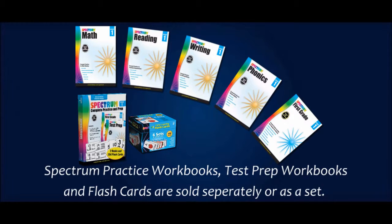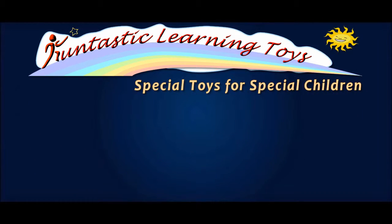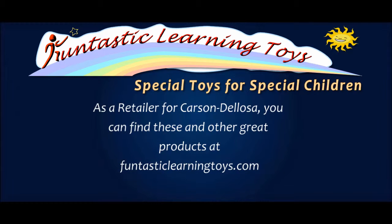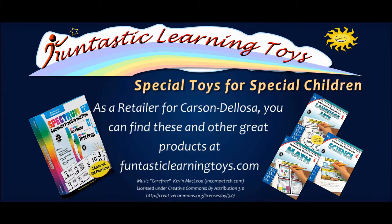Thank you for taking time to watch this video, and I hope you found it informative. You can find these and other great products on our website, www.FantasticLearningToys.com. I wish you and your child a happy and enriching future as you travel down the infinite roads of knowledge.